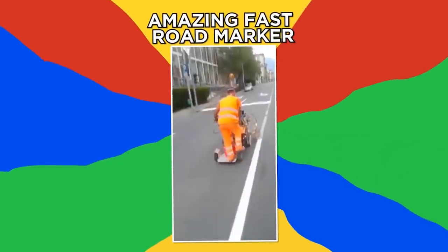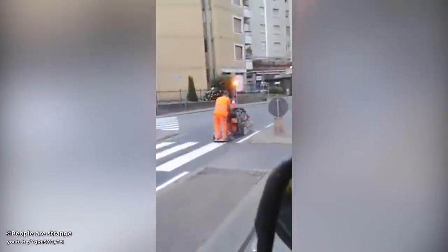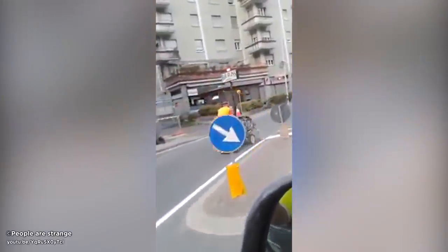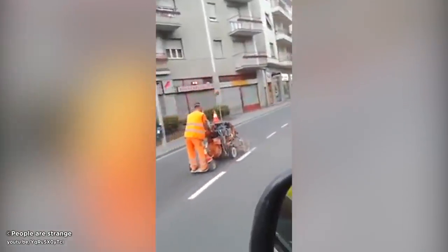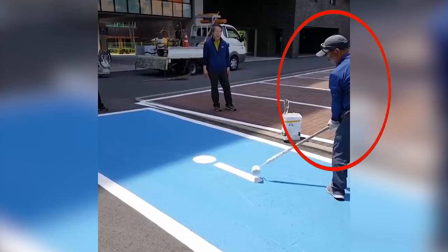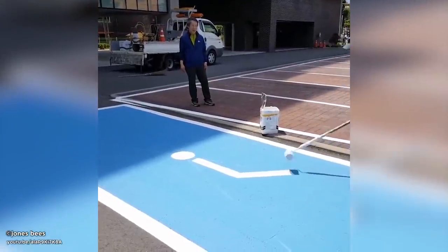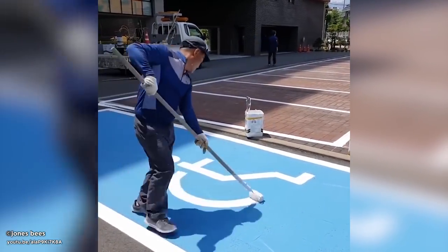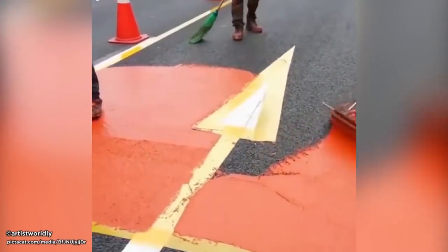Amazing fast road marker. Marking roads with paint can be a slow process, but not if you're this guy. Check out this speedy artist who makes quick work of painting the disabled parking logo on a space. And this team is snappy about painting orange around a bright yellow road arrow — there's no missing that sign.